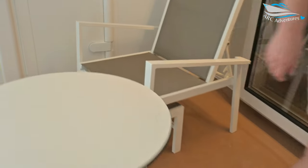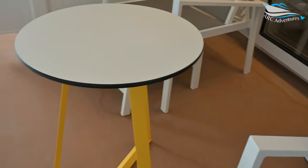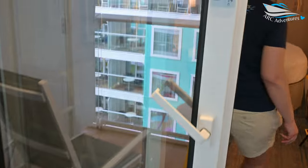Oh, look at the chairs — they have footrests too. Oh my gosh. Table, footrest. Very soundproof door. That's cool, that's new.